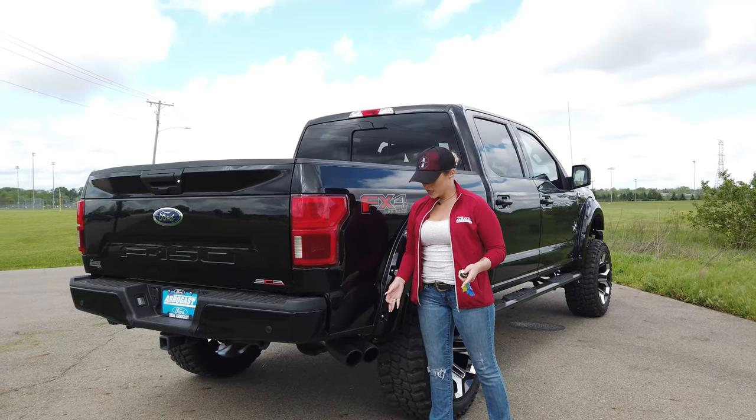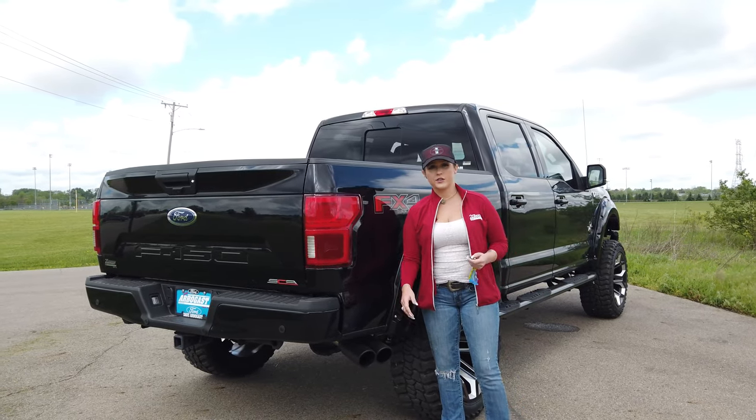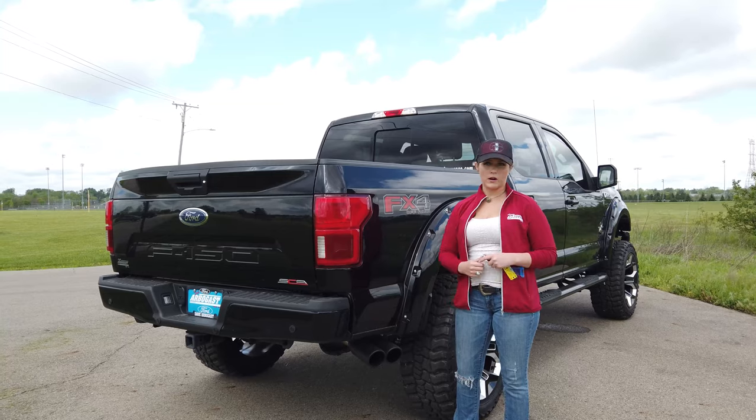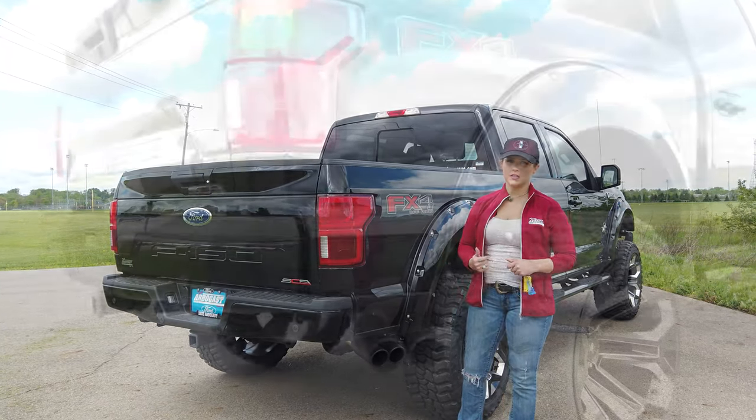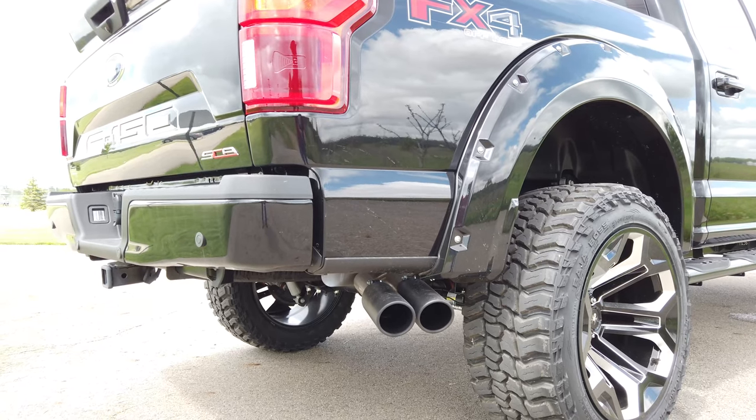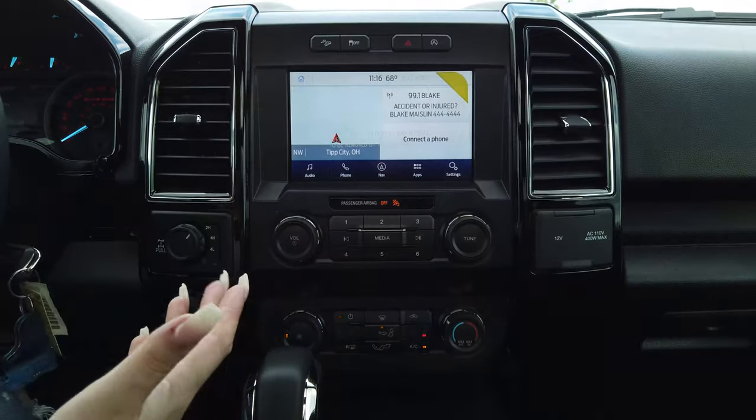One of the favorite features on this truck is the performance exhaust upgrade. You'll hear a huge loud roar every time you start it up — it's just such a mean, awesome sound.